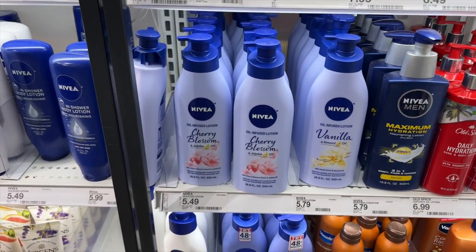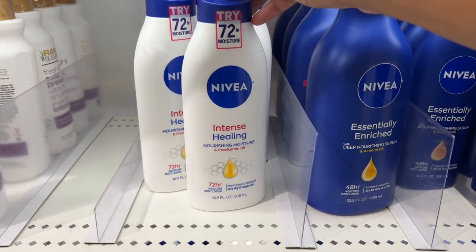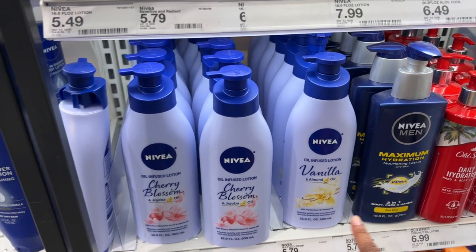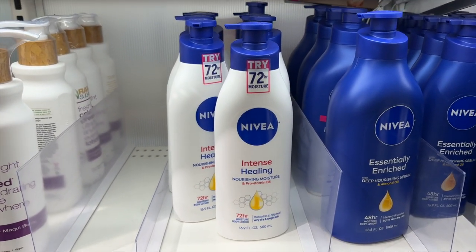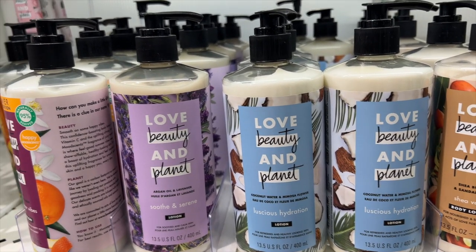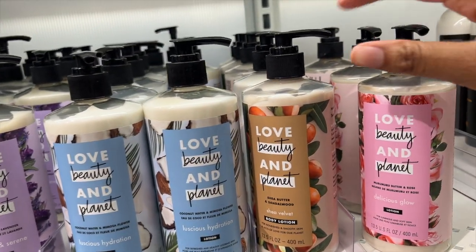Of course they have Nivea. Nivea is really good if you have dry skin as well, especially this one. I love this 72-hour moisture one right here. I want to try some more of these — I've never tried the scented ones, but I know this one will definitely keep your skin very moisturized. I also really love Love Beauty and Planet. I know you guys have probably seen this one in my videos — this is their Coconut Water and Mimosa Flower, but they do have some other ones here.